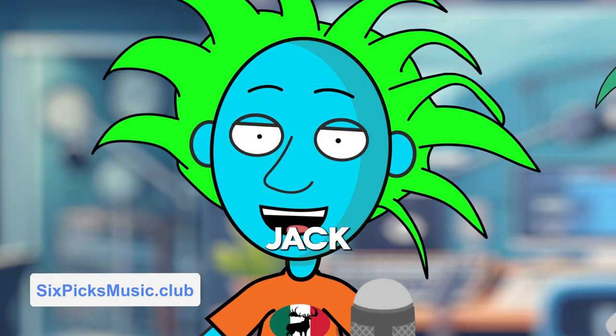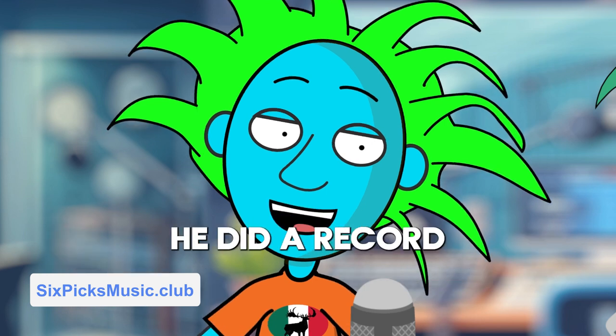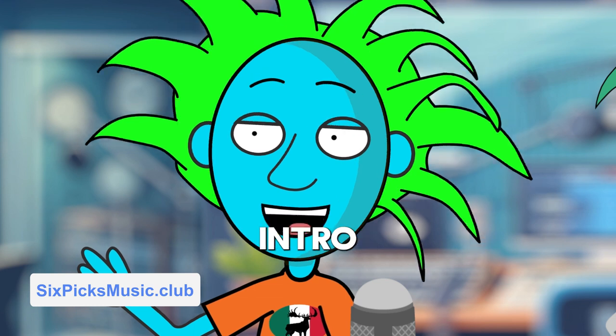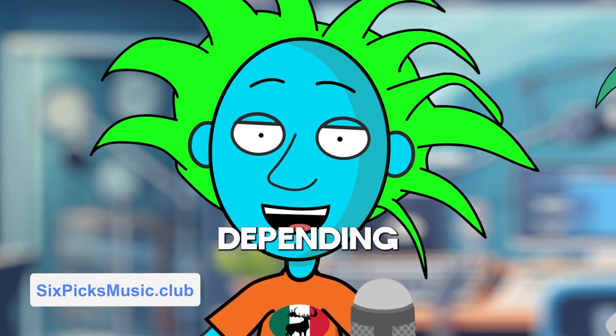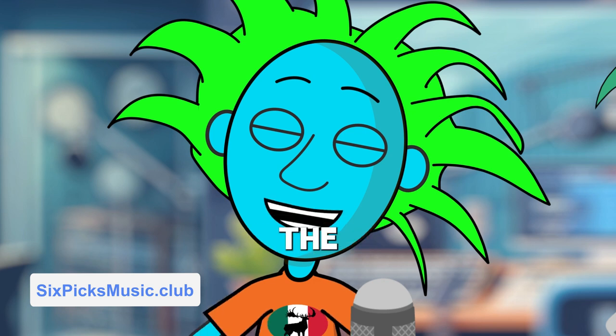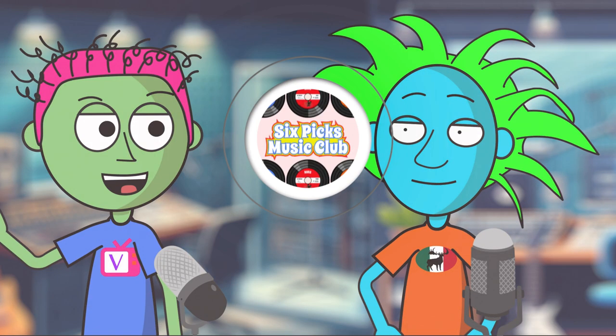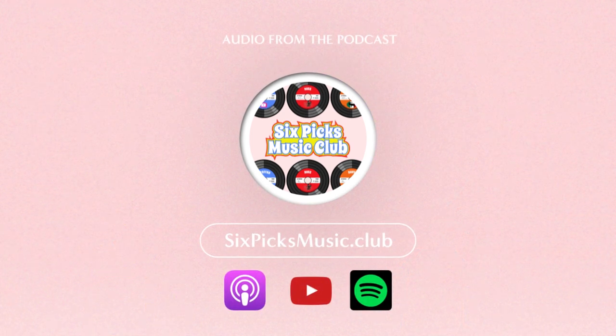And it's funny because when Jack White started his record plant and started putting out his own records, he did a record where it had a double groove intro to one of the songs. Depending on where you drop the needle, you either got the acoustic guitar version or you got the electric guitar version. That was kind of a cool little thing.